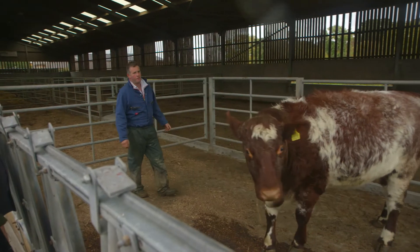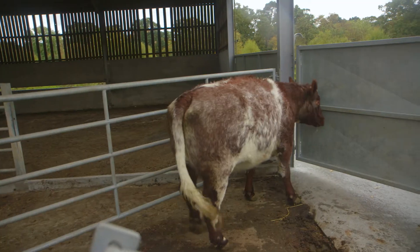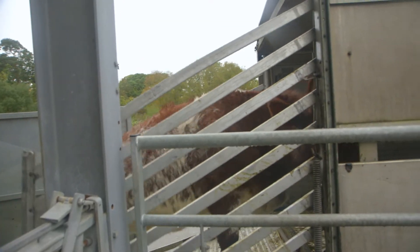When the beast is 18 to 24 months old they are ready for processing into beef. This animal will now be put onto the trailer and will be taken to the abattoir.